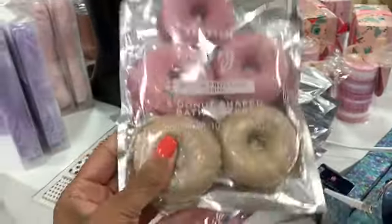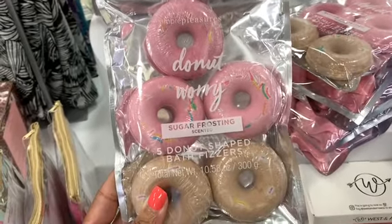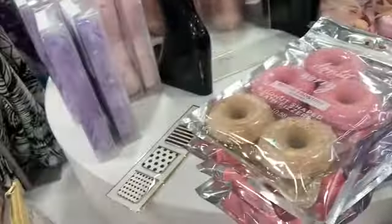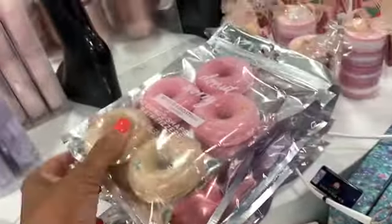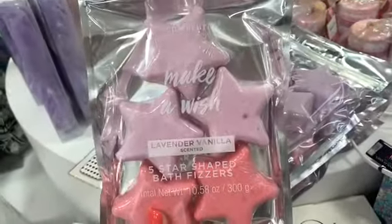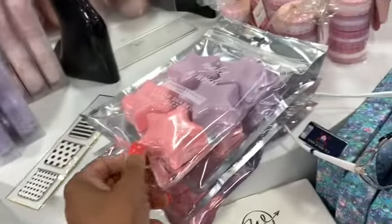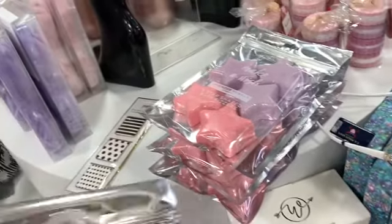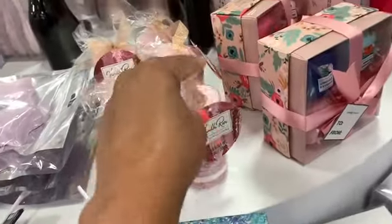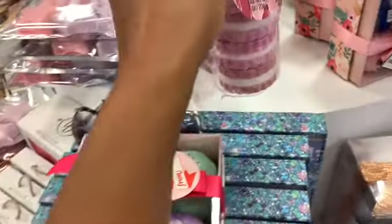I see they have donut bath fizzlers here in all different colors — brown donuts, pink donuts. They have star-shaped ones, lavender vanilla scented, and they are going for $14. They also have the vanilla rose bath fizzers here, all going for $14.